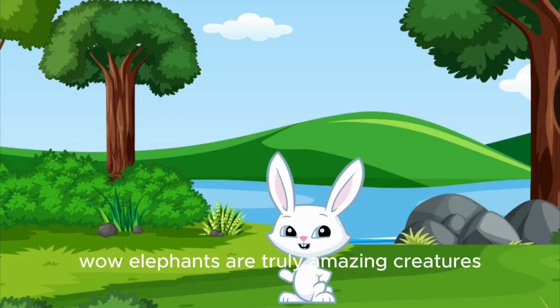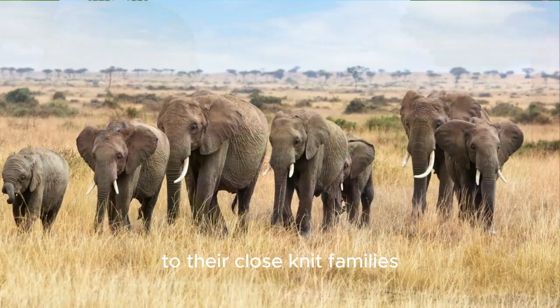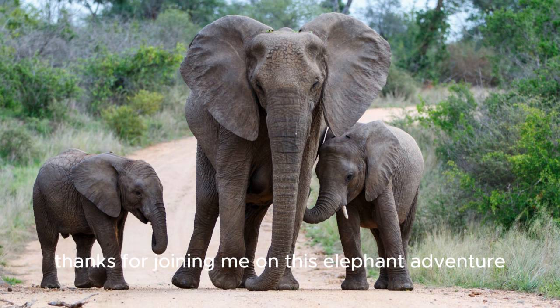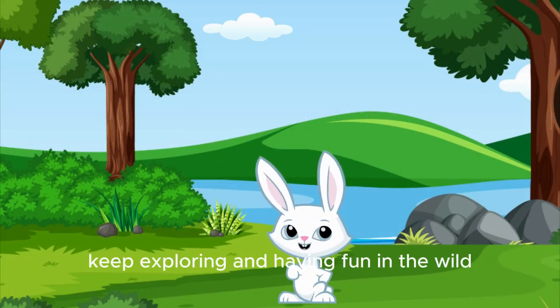Wow, elephants are truly amazing creatures, aren't they? From their incredible trunks to their close-knit families, there's so much to love and learn about them. Thanks for joining me on this elephant adventure. Until next time, keep exploring and having fun in the wild.